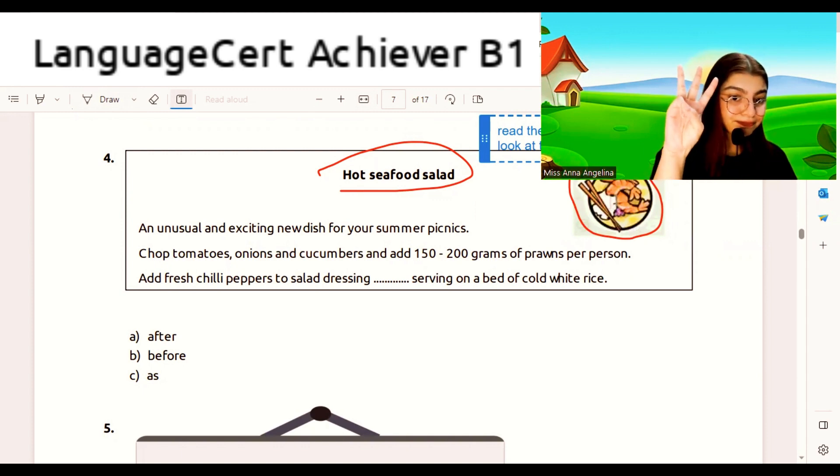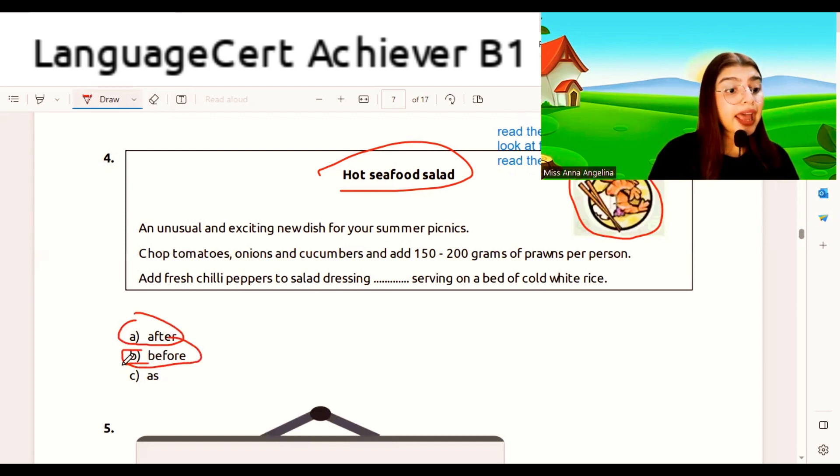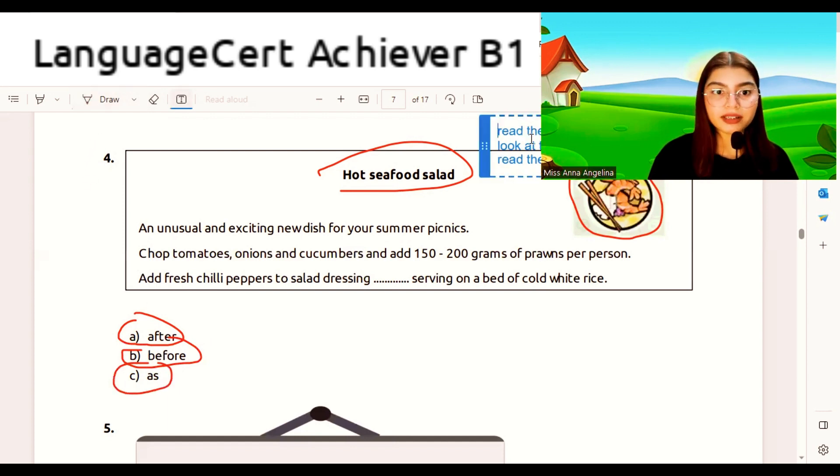Step three: read the options. Let's quickly go through the options together. We can see the options are: 'after,' 'before,' and 'as.' Step four — your final step — is to scan the answer. Scan the answer in the passage.